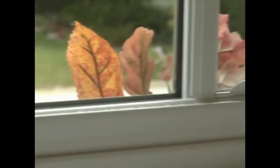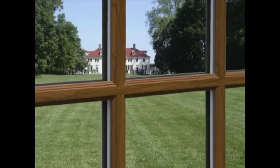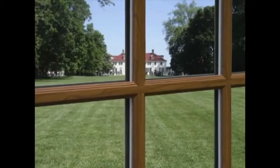Our windows also come with integrated hardware and a variety of decorative finishes: White, Adobe Grey, Brushed Nickel, and Antique Brass. EnviroStar windows are available in a number of grid options, including simulated divided light, which offers a traditional look.